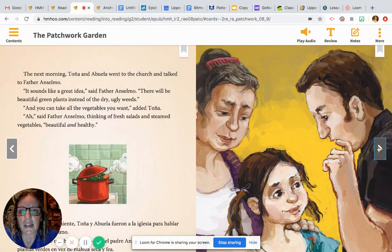The next morning, Tanya and Abuela went to the church and talked to Father Anselmo. "It sounds like a great idea," said Father Anselmo. "There will be beautiful green plants instead of the dry, ugly weeds, and you can take all the vegetables you want," added Tanya. "Ah," said Father Anselmo, thinking of fresh salads and steamed vegetables. "Beautiful and healthy."